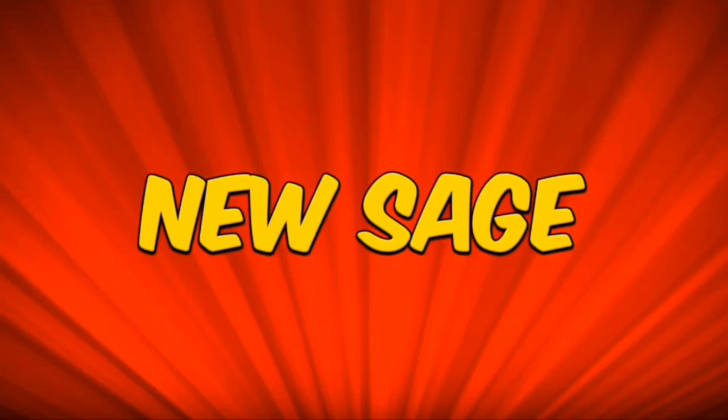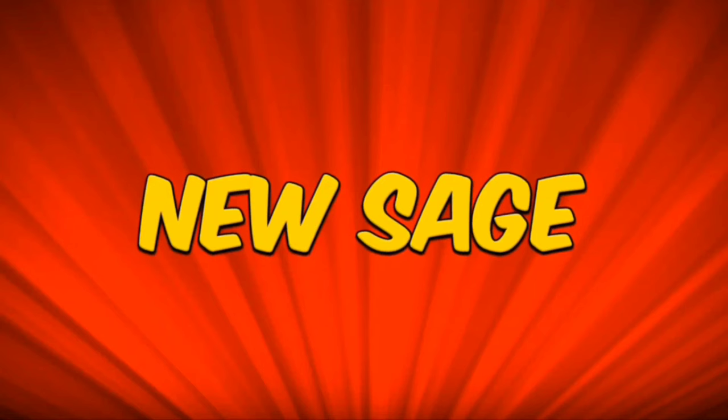I hope everyone enjoyed this video. I'll talk to you next time. Be sure to like, subscribe, and join the new Sage.